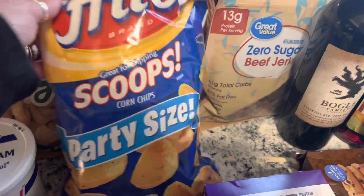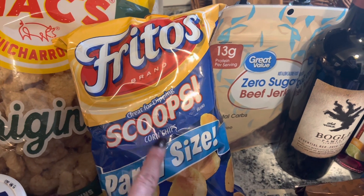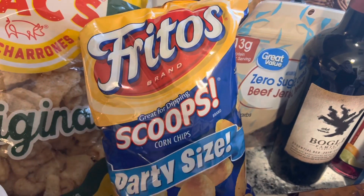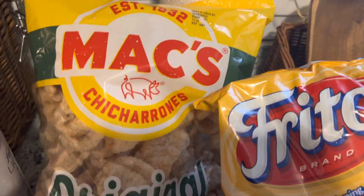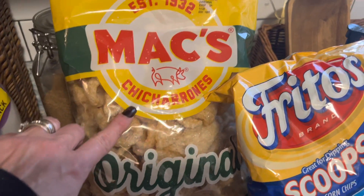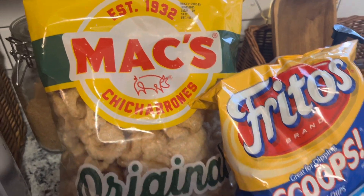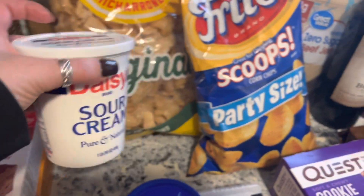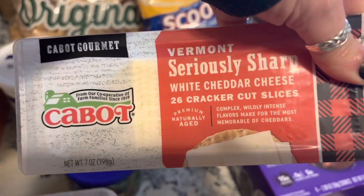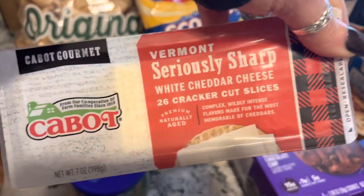Tonight we're having chili. We always put a few Fritos in our chili — even though they're not keto-friendly, sometimes you gotta live on the edge! We also bought a big bag of pork rinds at Walmart, which we didn't realize they carried. We picked that up, along with some sour cream for the chili. We snack on cheese like nobody's business; we still have some but will definitely run out, so we grabbed more.